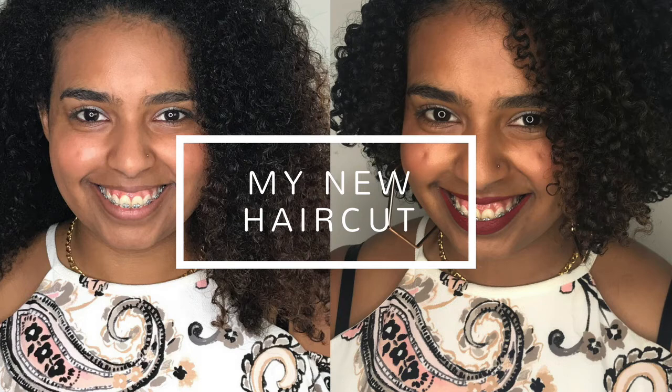But after I did my second big chop due to damage — not because I relaxed again — my hair started growing differently. It was all of a sudden sensitive to protein, much lower porosity. It started to tangle all the time and I had to start using detangling tools, which was a real wake-up call. Here I was thinking I went natural, I have it all figured out — and then bam, things just changed.